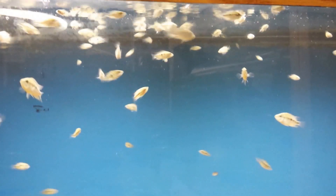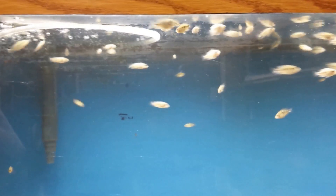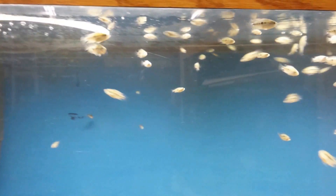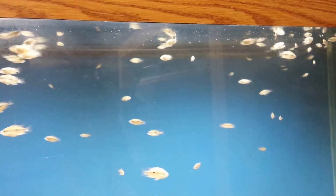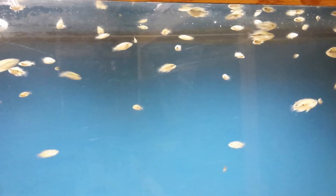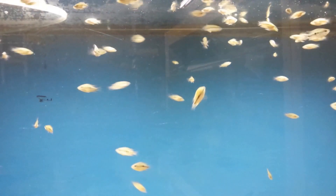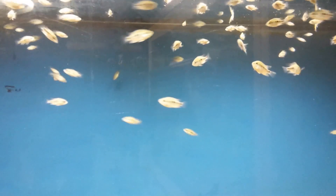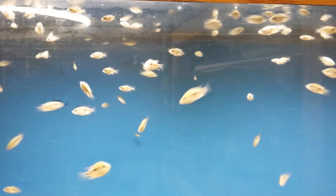Hello YouTube, this is Skip, coming to you live. Straight over our six aquatic candles, right before you is my Chancho grow-out tank. As you can see, they have grown pretty fast. The largest one is close to two inches, and they're nice and healthy.